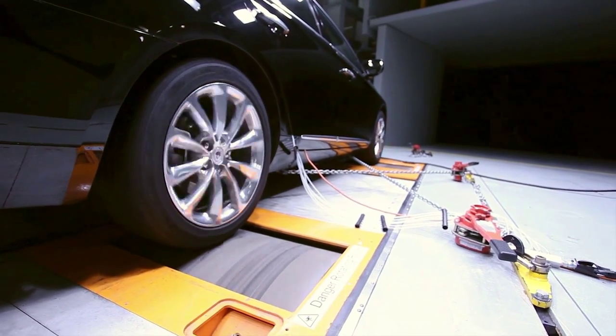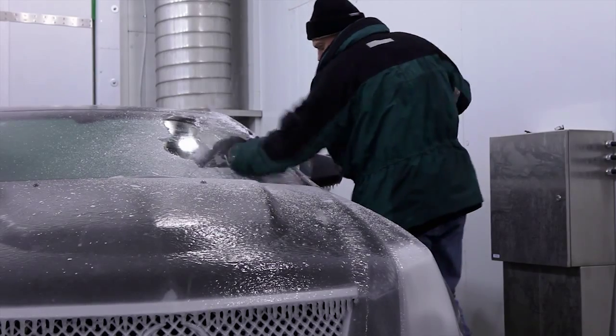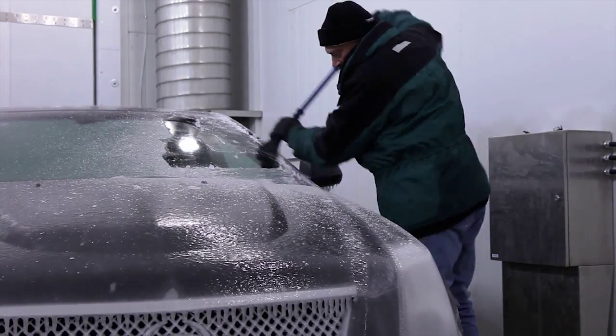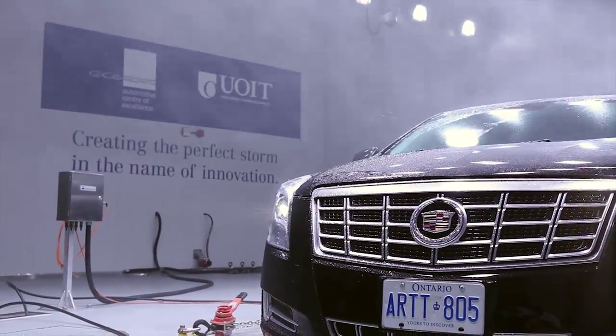ACE is where the next generation of electric vehicles, green energy technology, and products we haven't even thought of yet will be developed. At ACE, we are creating the perfect storm in the name of innovation.